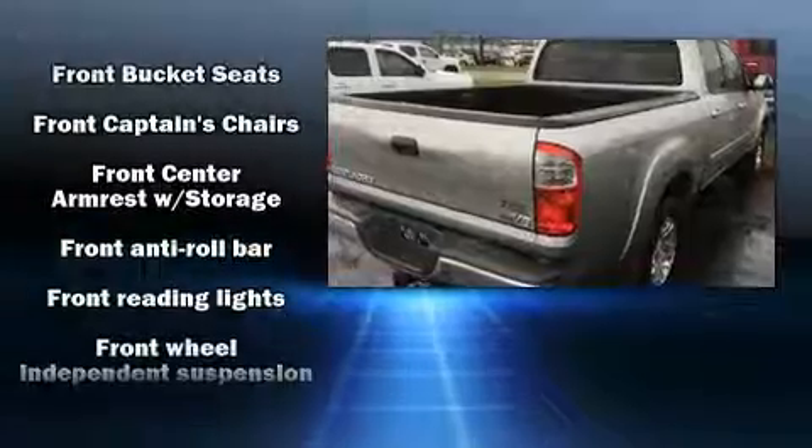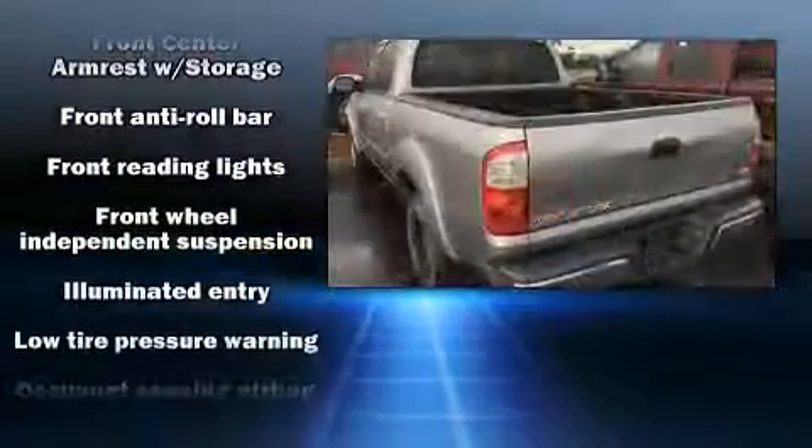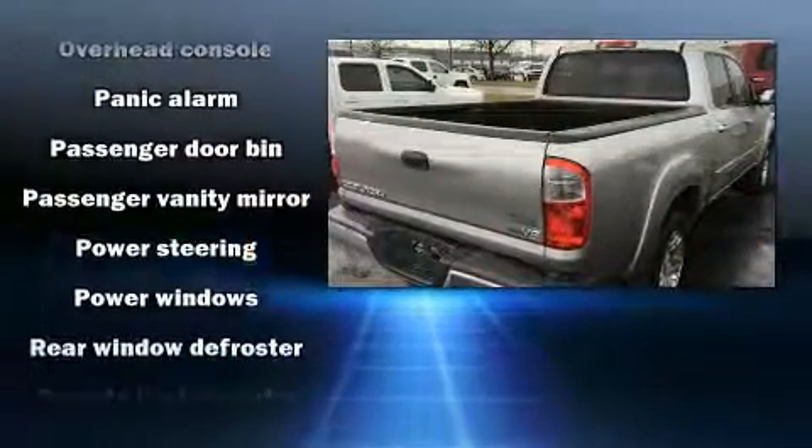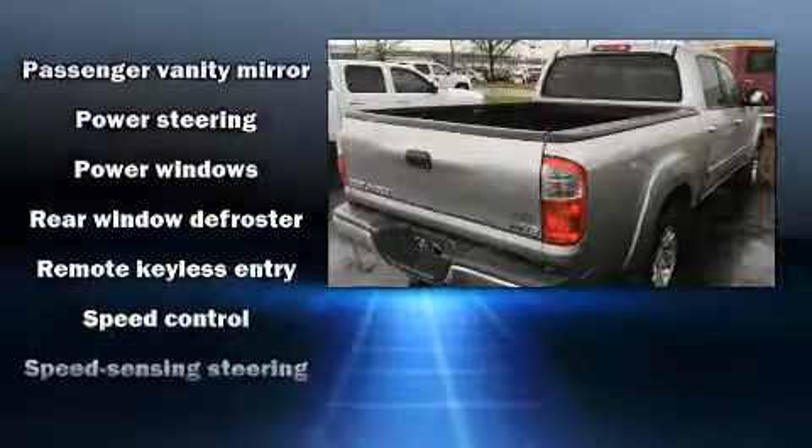Toyota ensures the safety and security of its passengers with equipment such as dual front-impact airbags with occupant-sensing airbag, a panic alarm, and ABS brakes.